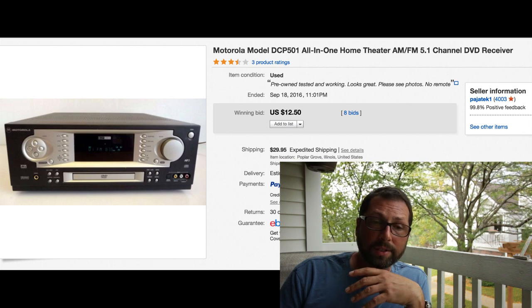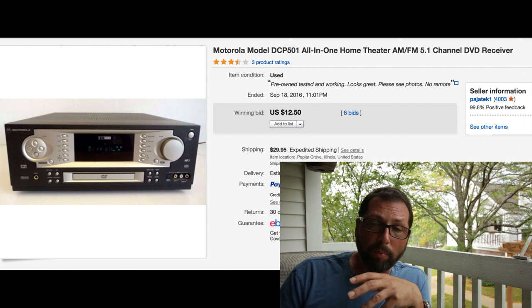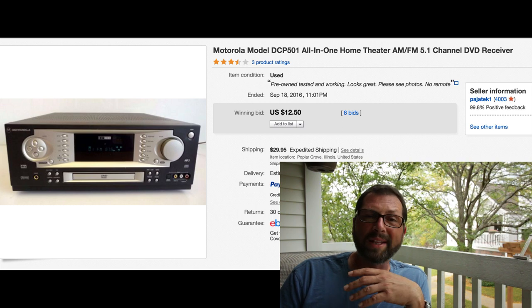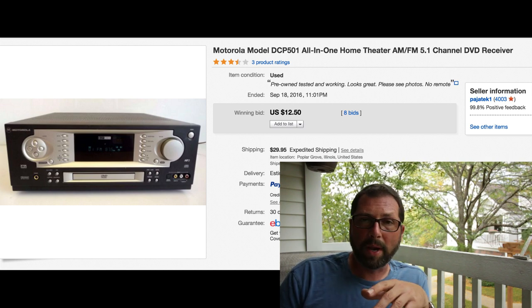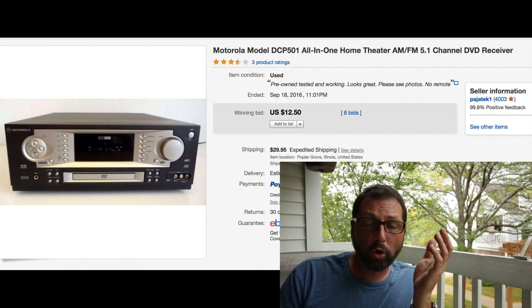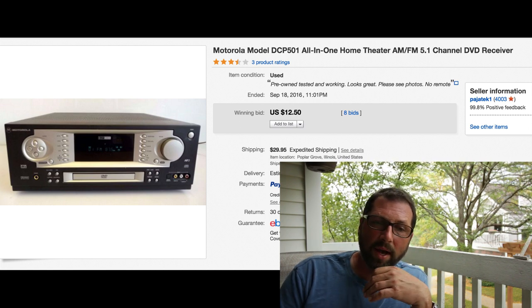This is one of those items I will definitely not buy again - it just doesn't have a following. It's an all-in-one theater system, 5.1 channel DVD receiver made by Motorola. Motorola never made any good audio equipment. We bought this in a shop, I don't remember how much we paid - probably $15 or $20. Eight bids, sold for $12.50 with $29.95 shipping. Horrible pickup, I will never buy it again.